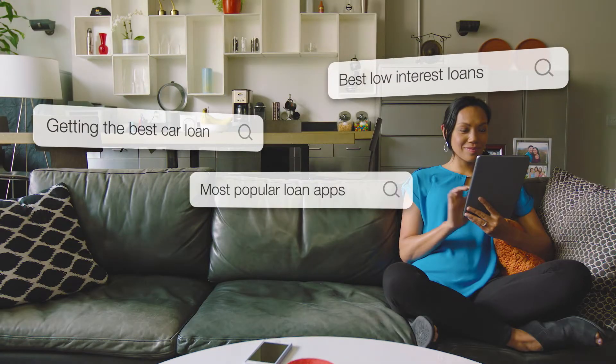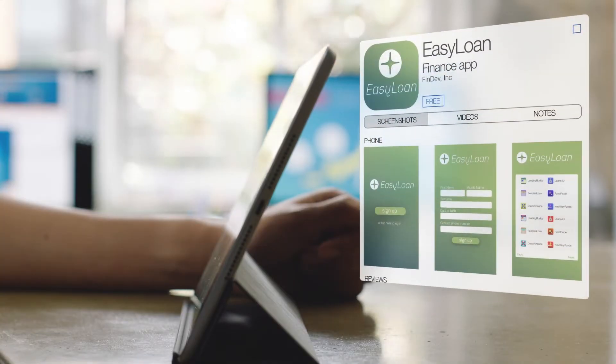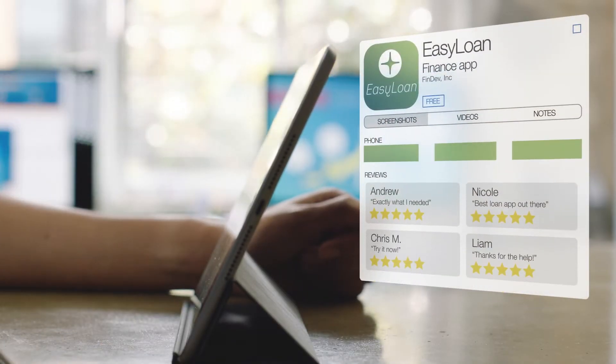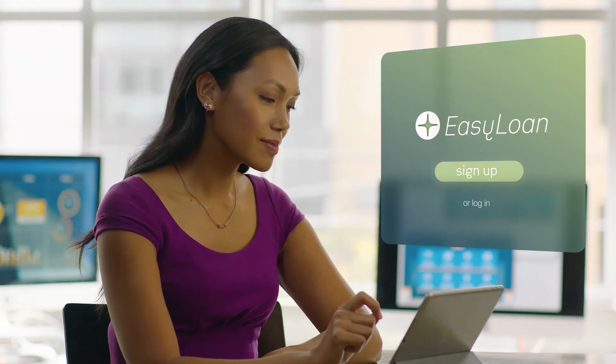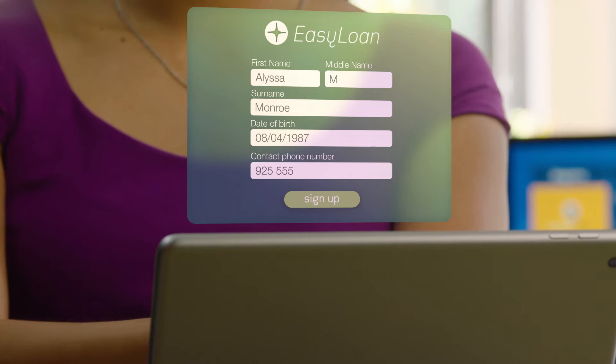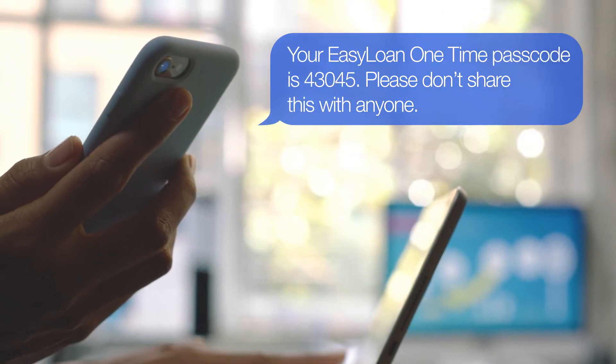Alyssa is searching for the best personal loan options for a major purchase. After hours of comparing loans online, she is overwhelmed by the options. She then sees the Easy Loan app, which promises to make the whole search and application process easier. She signs up for an account and, after entering a few initial details including her phone number, she receives an SMS with a one-time passcode to confirm her identity.